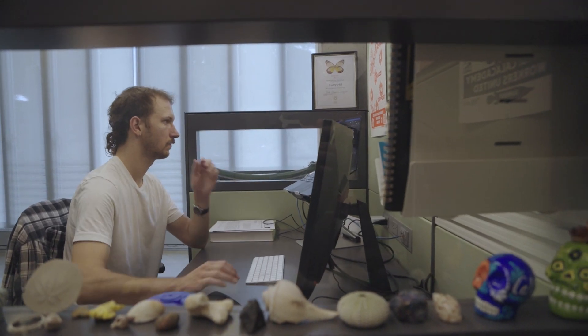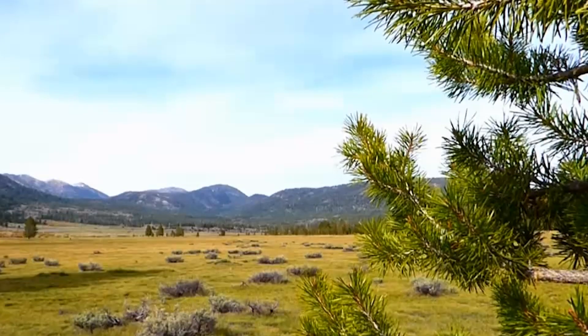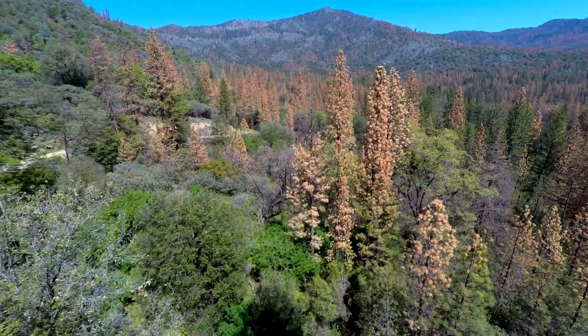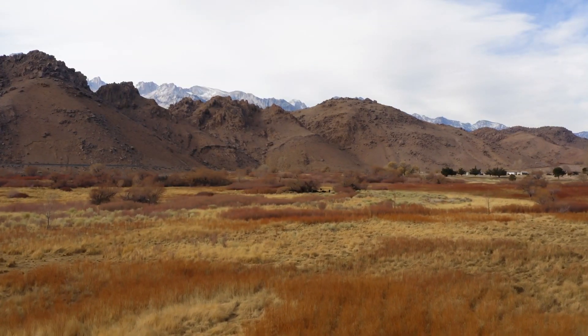In order to even talk about regeneration, we need to understand what we are regenerating towards. Some other projects include understanding how grasslands have changed in California, and understanding how conifer forests in California's Sierra Nevada mountains have changed over the last hundred years. These data will directly inform our understanding of what these ecosystems will look like into the future.